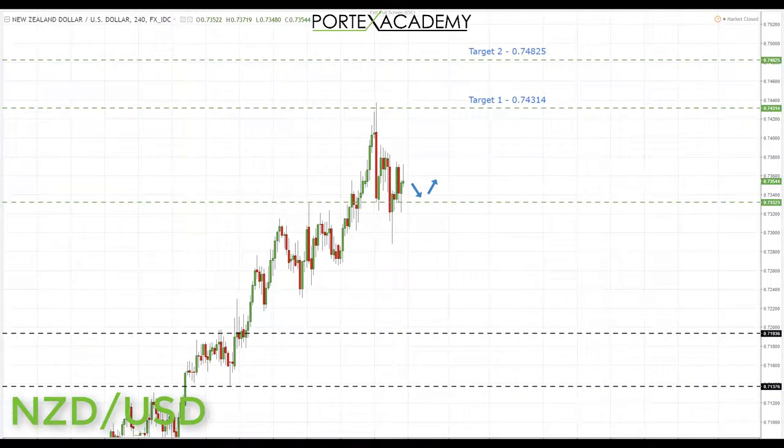Next we have New Zealand dollar. Last week NZD also cleared out the targets — the 0.73323 level was broken resistance turning support, the first target from last week. We've already broken above and come back to retest that key resistance turned support. From where we sit right now, this area is a great place to look for bullish formations and patterns, targeting longs up first to 0.74314. A break through there puts us looking towards the second target at 0.74825.